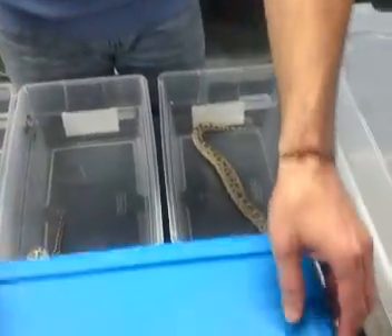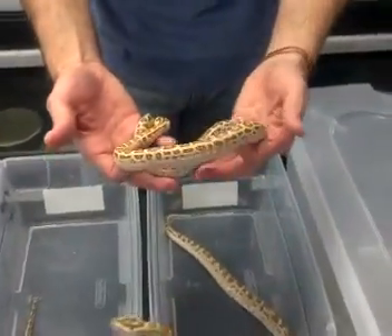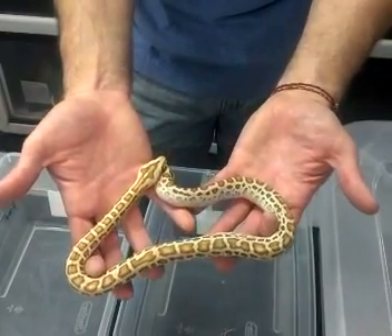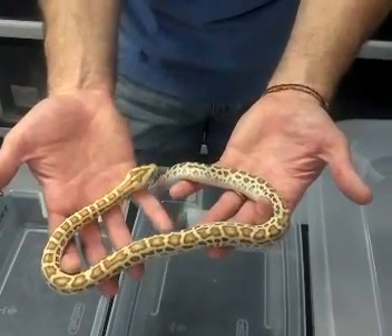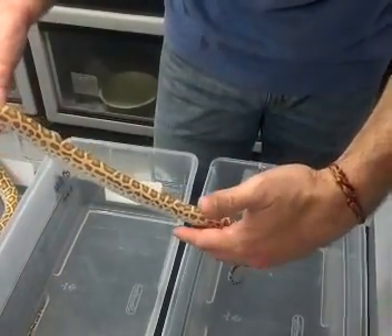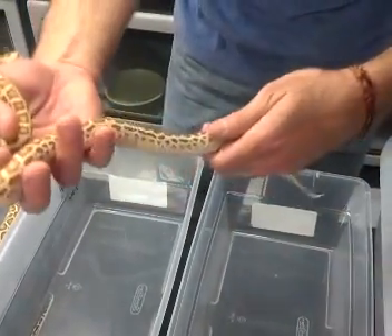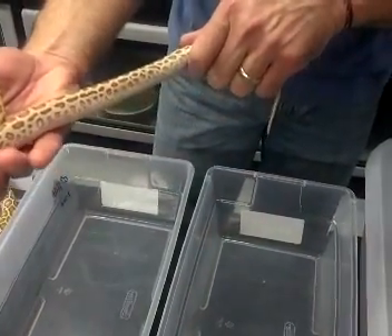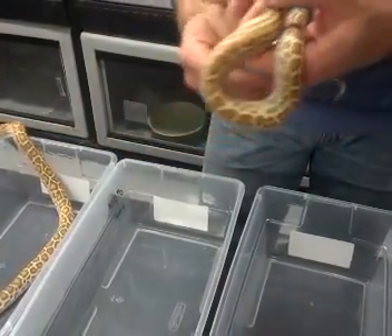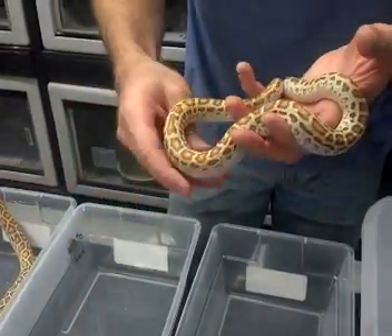One more animal I want to show you — this one hatched out this year. This is actually a triple het for albino, green, and granite. You can see the het albino trait because that light butter yellow is just a gorgeous, light-colored animal. You can also see the circular pattern going down the back, especially closer towards the tail — that's the het green influence. And as you look at the sides, you can also see the het granite influence by that broken-up pattern. So this animal is triple het for albino, green, and granite — a little boy, and I've got great plans for him.